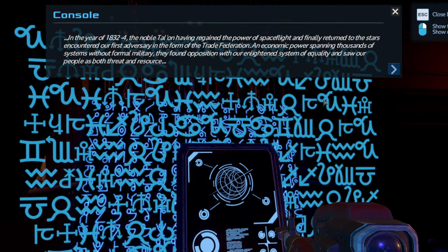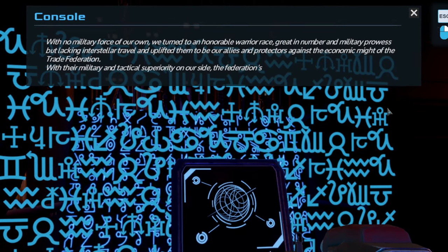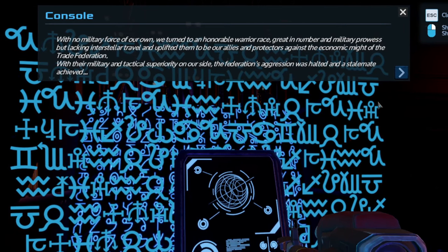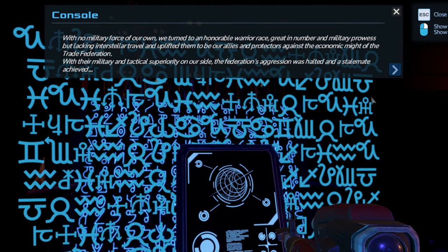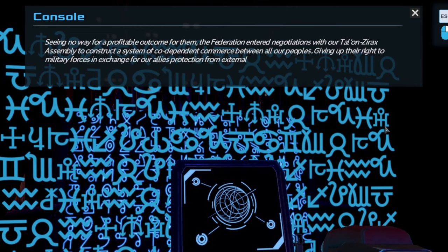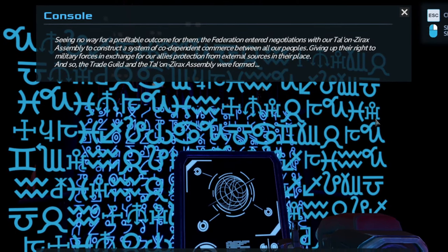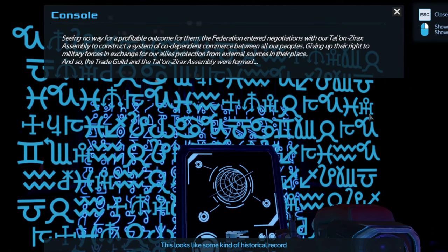Without a formal military, the Trade Federation found opposition with our enlightened system of equality and saw our people as both threat and resource. With no military force of our own, we turned to an honorable warrior race — greater in number and military prowess but lacking interstellar travel — and uplifted them to be our allies and protectors against the economic might of the Trade Federation. With their military superiority on our side, the Federation's aggression was halted and a stalemate achieved.